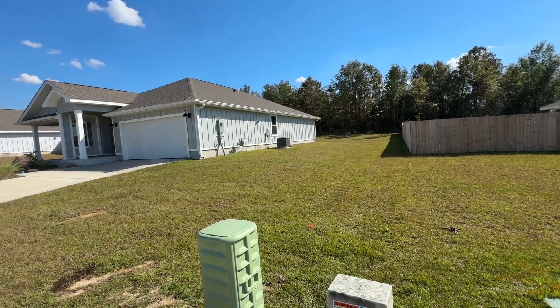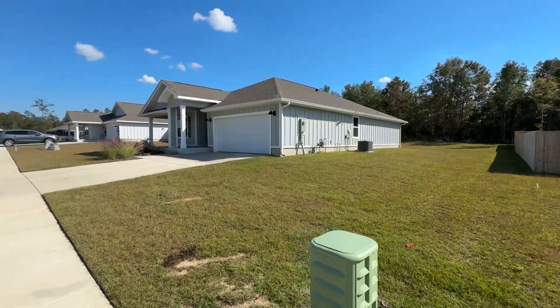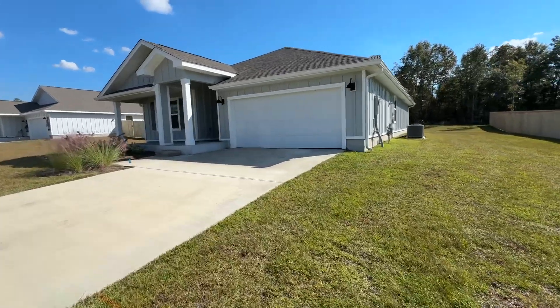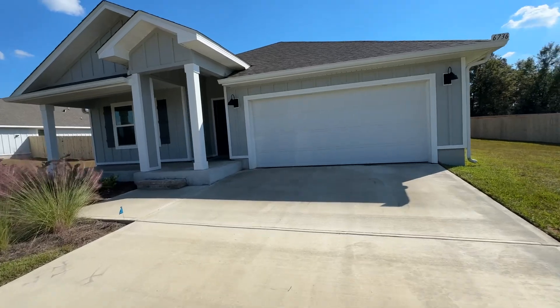This house has the move-in package, which includes the washer, the dryer, the blinds, and the refrigerator, plus a two-car garage. This one also has gutters and irrigation.